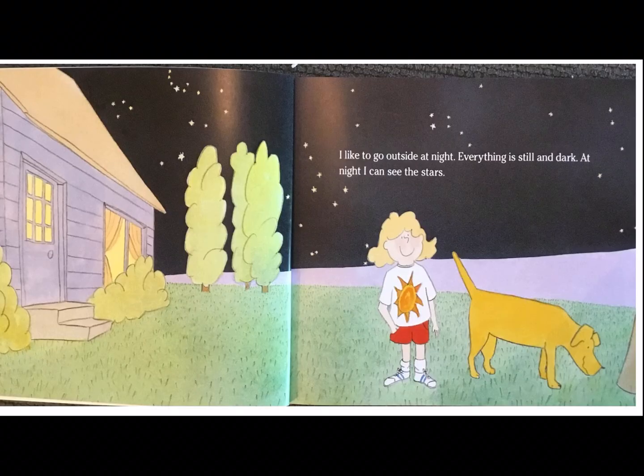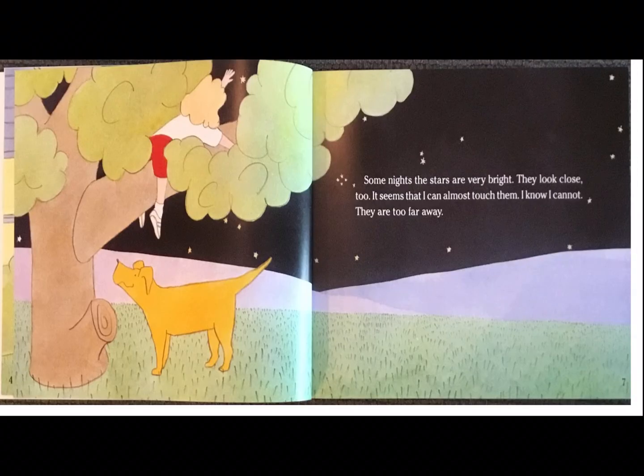I like to go outside at night. Everything is still and dark. At night, I can see the stars. Some nights the stars are very bright. They look close, too. It seems that I can almost touch them. I know I cannot. They are too far away.